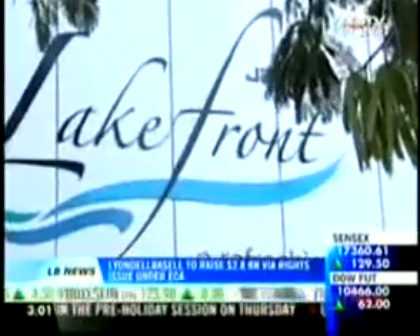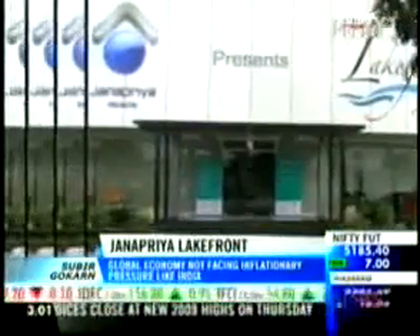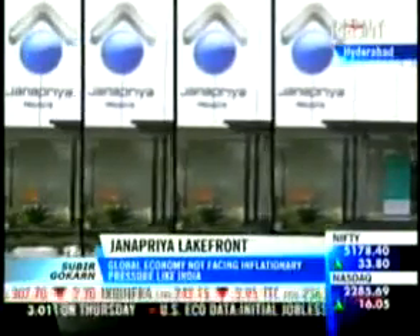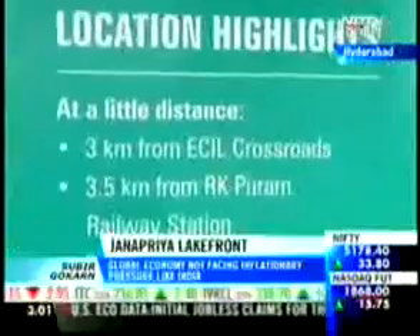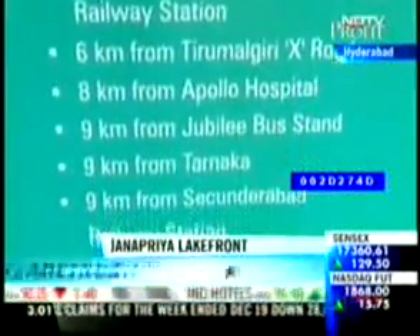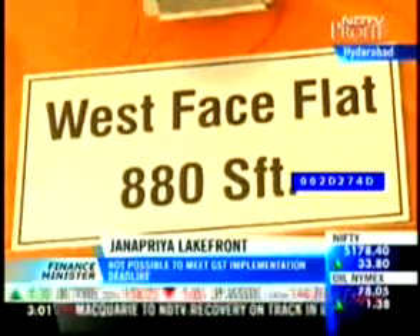Jannapriya's latest project, Jannapriya Lakefront, is a residential project in the midst of a spectacular and refreshing lake view. It spreads across 12.3 acres of land area. The project is well connected with basic amenities within its reach.